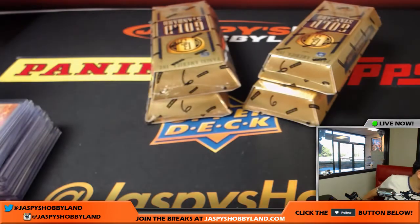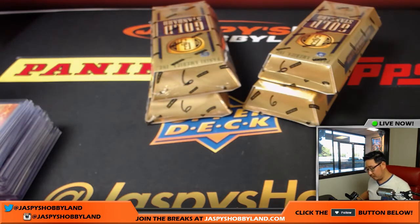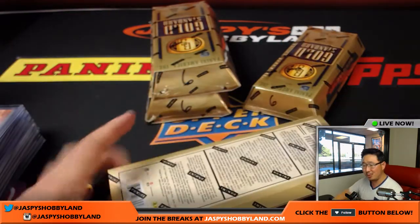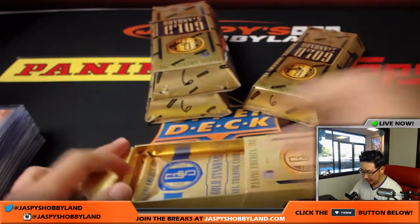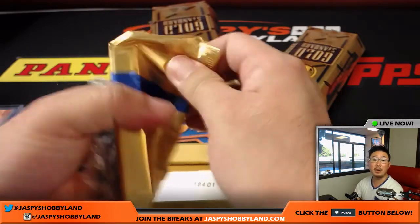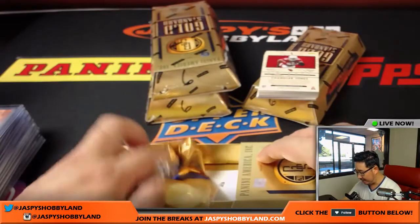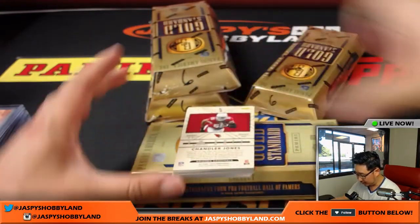All right, next box. Four boxes to go — just two boxes in on this six-box half-case break. This is the second half of the case. Break number five was the first half, we did that last night, and this is the second half of that case. Let's see what else we got in here. Good luck, everybody.